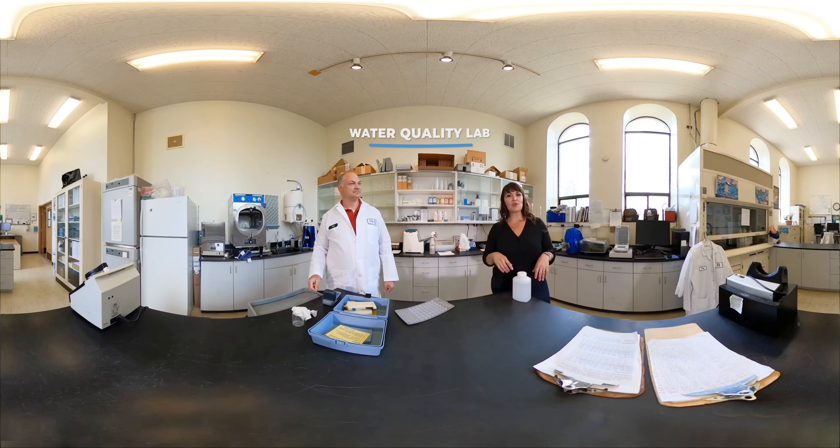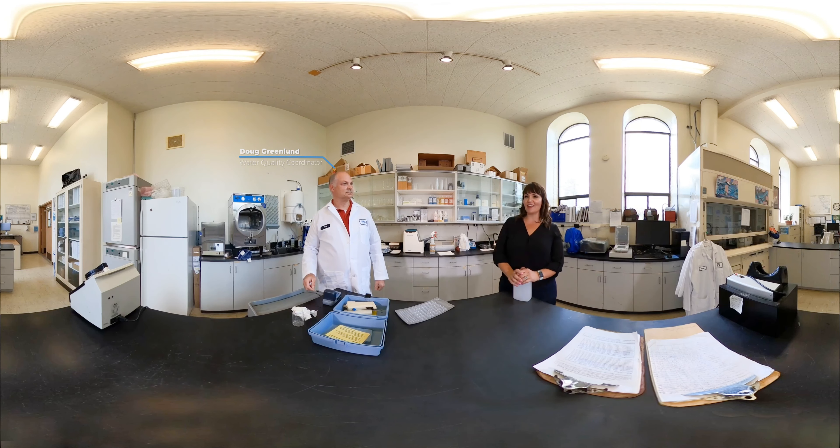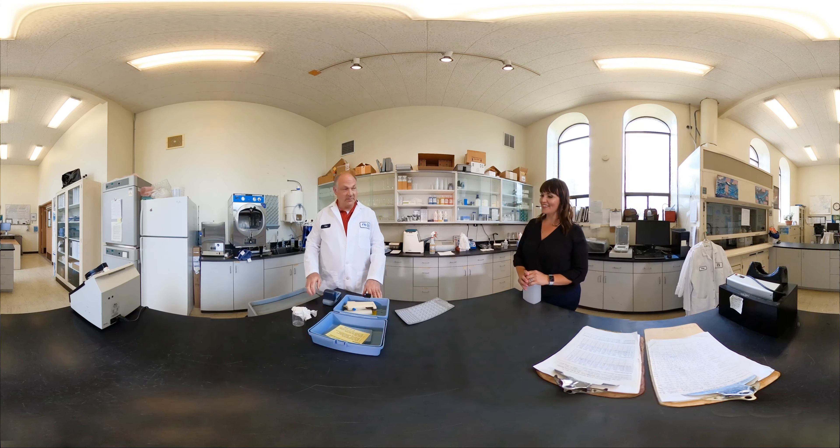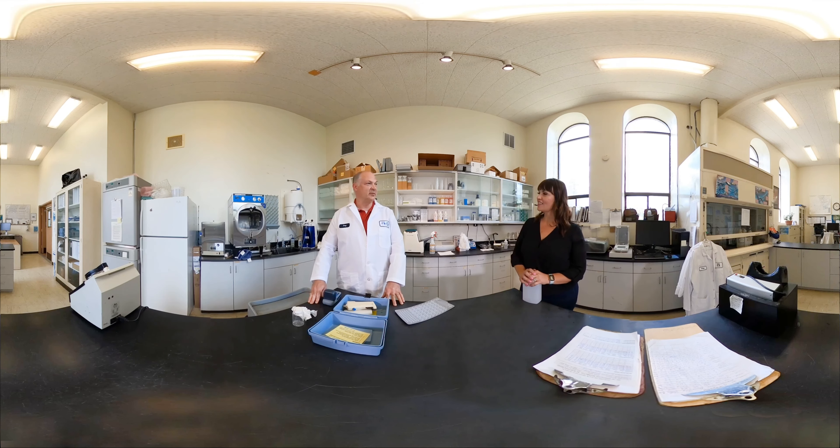We're in the water quality laboratory with Doug Greenland, the water quality coordinator with the City of Spokane Water Department. He's going to demonstrate a couple of tests that the water quality lab routinely does on City of Spokane water. There are a multitude of tests performed, but these are the two most routine ones.